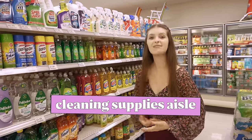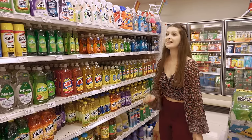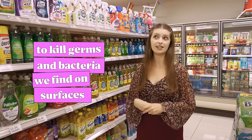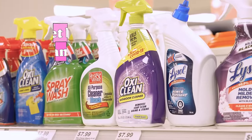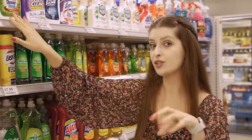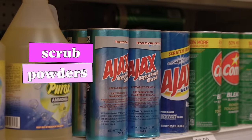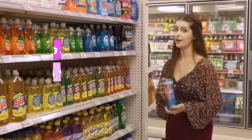This is the cleaning supplies aisle. Here we can find disinfectants — to kill germs and bacteria we find on surfaces. We also find toilet bowl cleaners, to clean the inside of the toilet. And there are scrub powders, to scrub away tough stains on bathroom surfaces. They're very useful, and there are many other cleaners here.